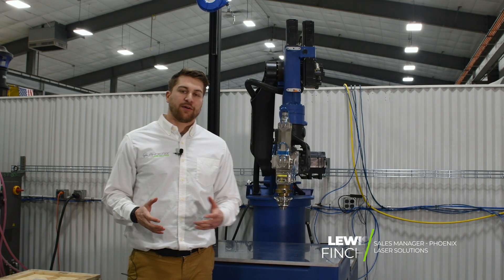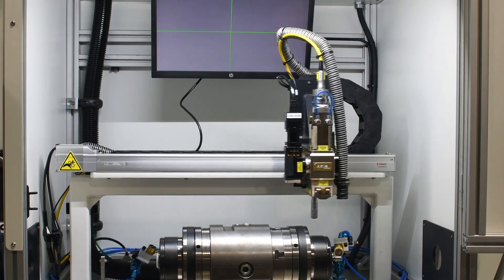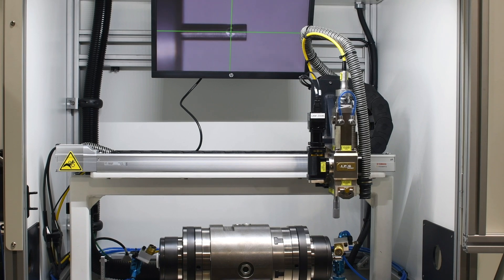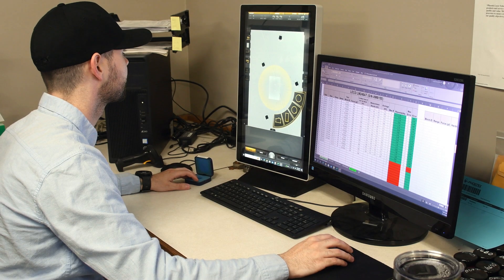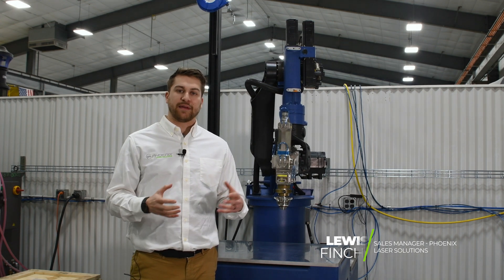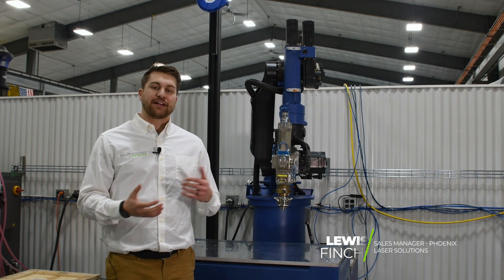Here at Phoenix Laser, we're in the unique position where we can provide both the service but also sell the equipment. We do a lot of process development and prototyping utilizing our met lab, then helping folks as they start to ramp up into small or maybe mid-sized production runs.